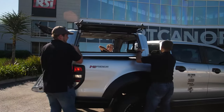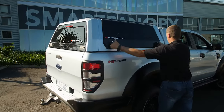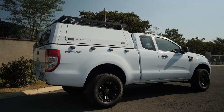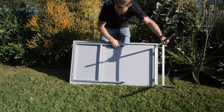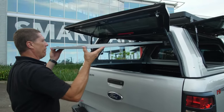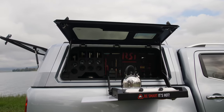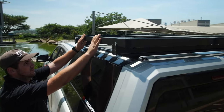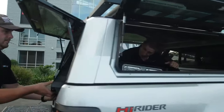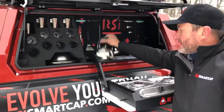With a full line available for the most popular makes and models of trucks, the Smart Cap system offers more design configurations and flexibility than any other truck cap on the market. Customers can choose solid steel or glass gull-wing doors for greater access, add a rear window security mesh for added protection and a more rugged look, or add a smart table that stores on the inside roof of the cap.